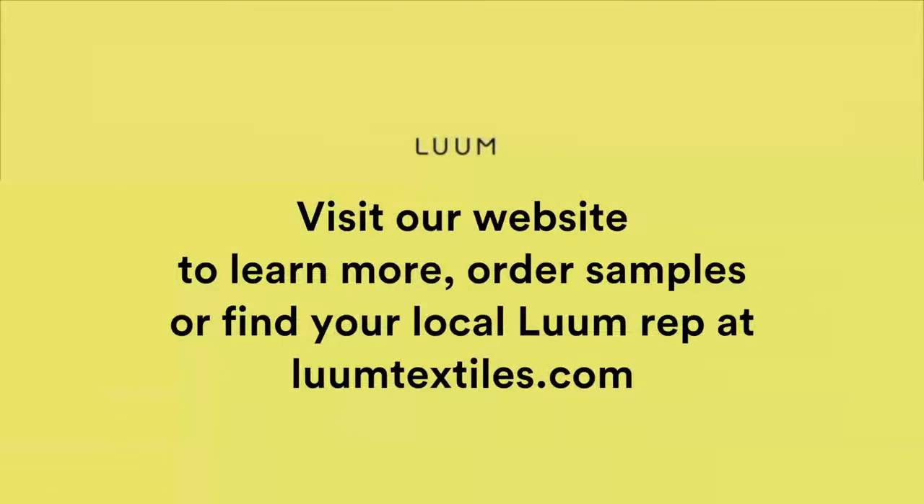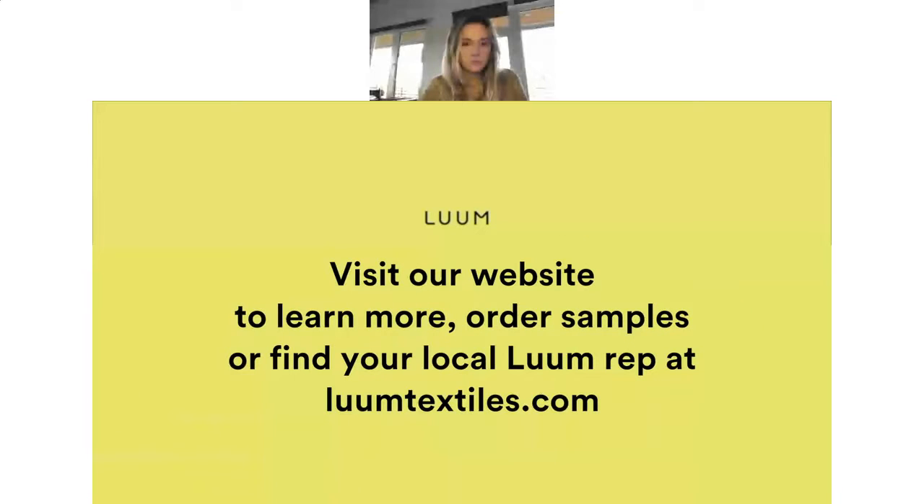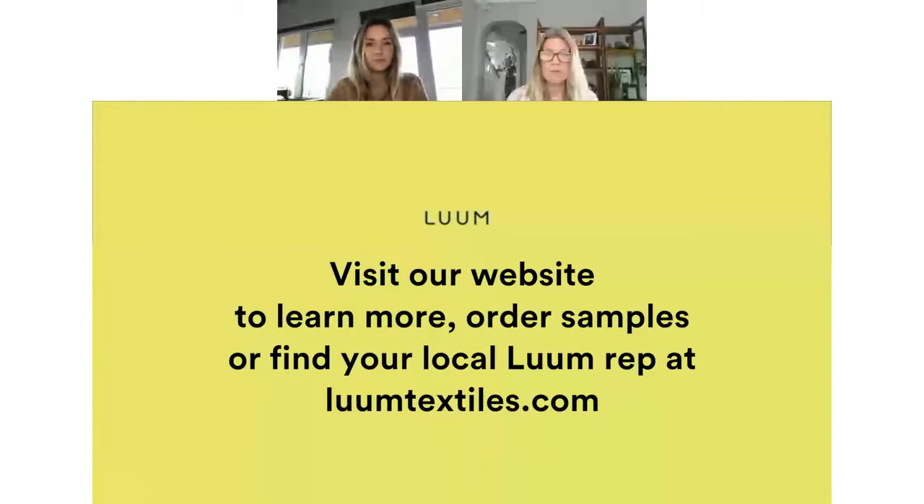As we adapt and embrace this changing world, we realize that we have to create as innovative products as possible with the lightest footprint possible. If you have any questions, please reach out to your Loom reps and visit loomtextiles.com to order samples anytime.